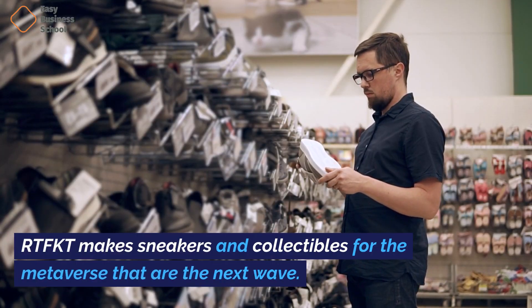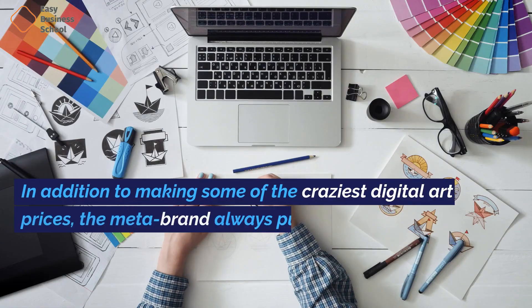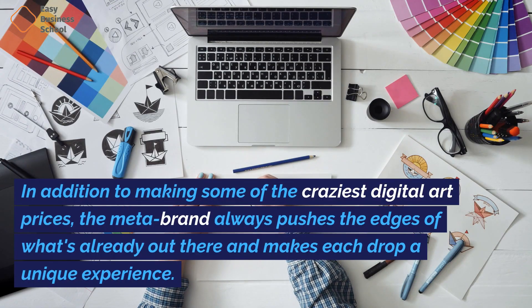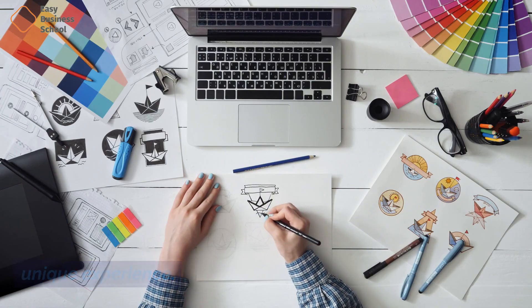RTFKT makes sneakers and collectibles for the metaverse that are the next wave. In addition to making some of the craziest digital art prices, the meta brand always pushes the edges of what's already out there and makes each drop a unique experience.